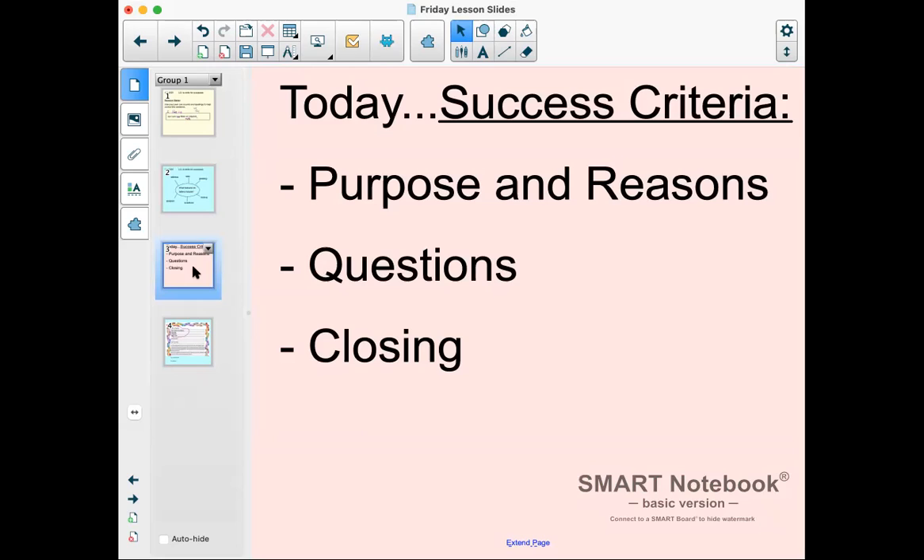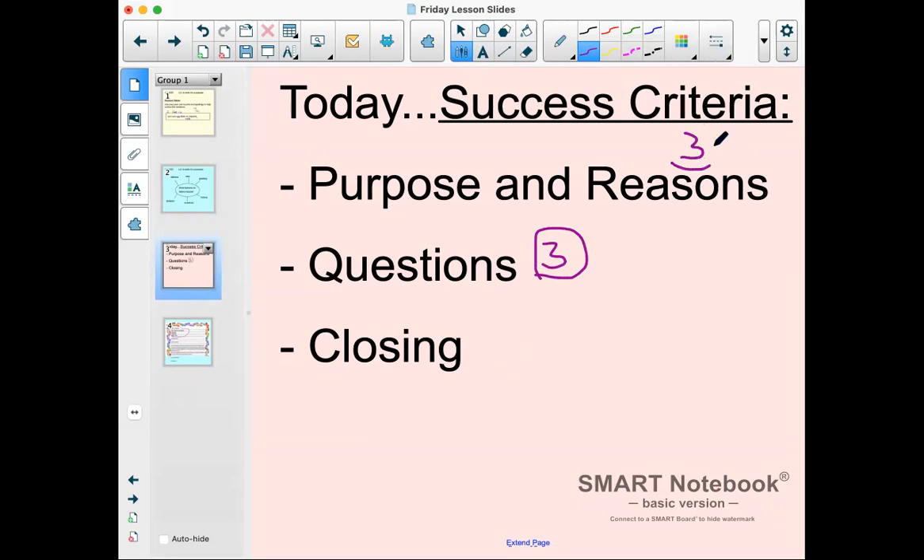For our success criteria today, we're going to see if you include the purpose and the reasons why you're writing — not just one sentence, but three or four reasons. You know all the reasons why the crayons are upset or feeling unhappy from our earlier lessons. We're also going to ask some questions — I'd like to see three different questions from you. And finally, we end with the closing. So let's go: three reasons and three questions, which means three different question marks.